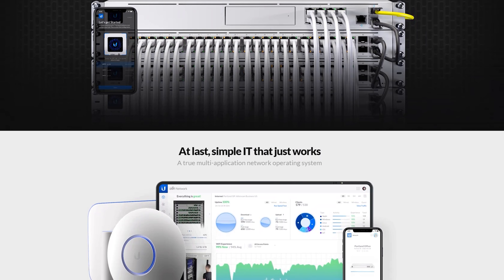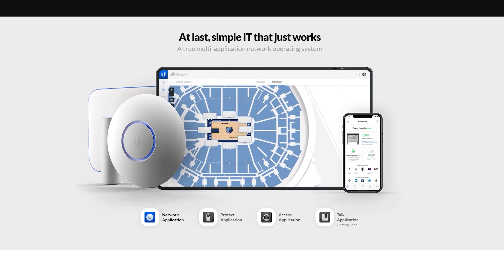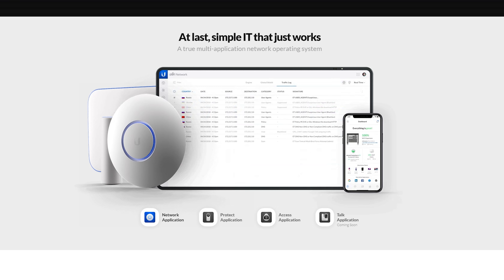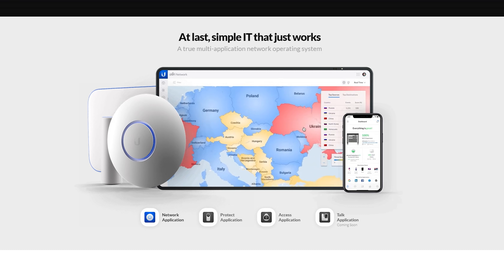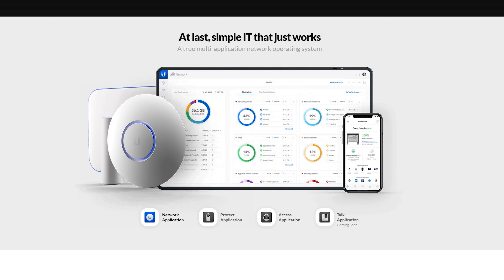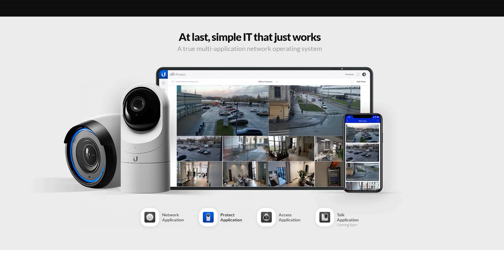Last but definitely not least is Ubiquiti and Amplifi. I've used their products for years in the Hak5 warehouse and studio, so I already know how to use their networking equipment. I purchased a new 15U networking rack, and I also have a Ubiquiti Dream Machine Pro to go in there, a brand new Amplifi Alien for wireless network connection, a whole bunch of Wi-Fi 6 access points, and security cameras that Ubiquiti provided. My entire studio is going to be all networked out with Ubiquiti equipment, and I can't wait to build my rack — that's going to be a whole other video on this channel.